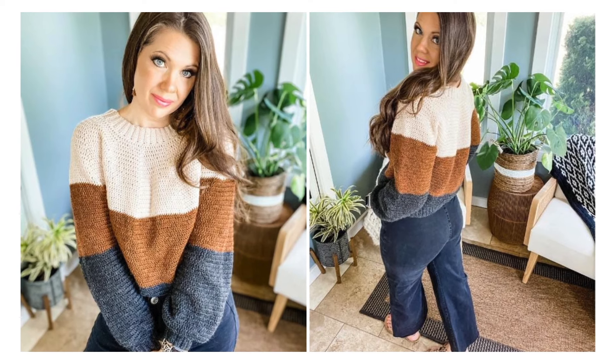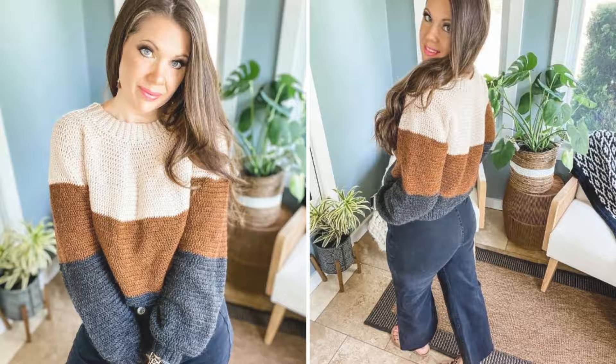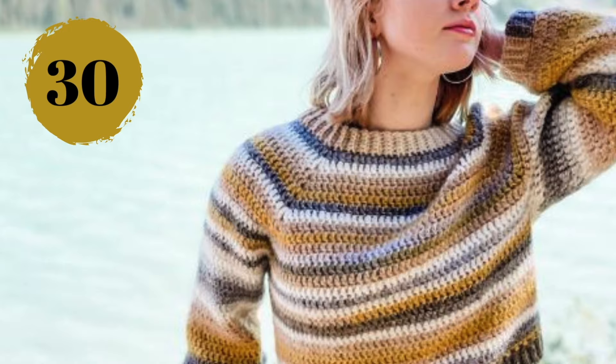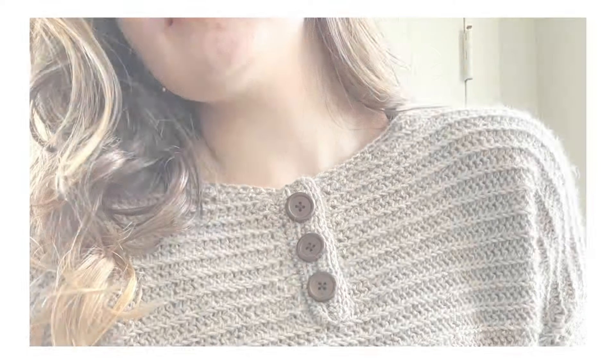Number twenty-nine: this modern color block pullover is worked in one seamless piece and can be modified in length — the colors were inspired by nature, but you can create any color combination you like. Number thirty: another great example of what the right choice of yarn can do for your project — this is a seamless raglan sweater with a lovely self-striping yarn.